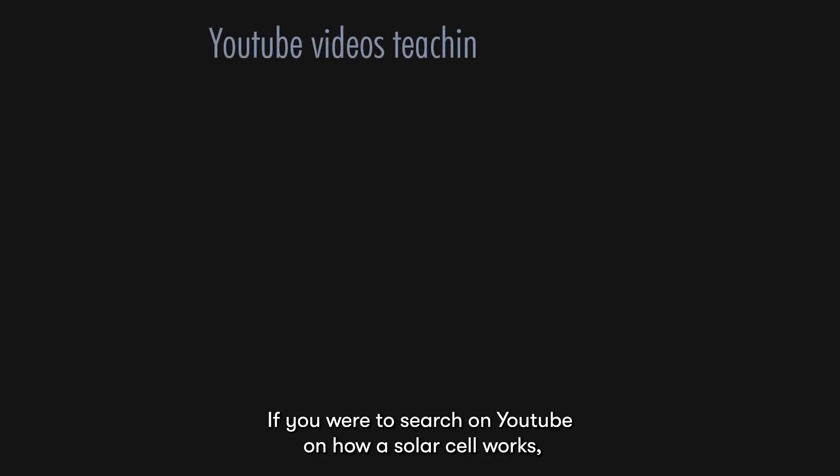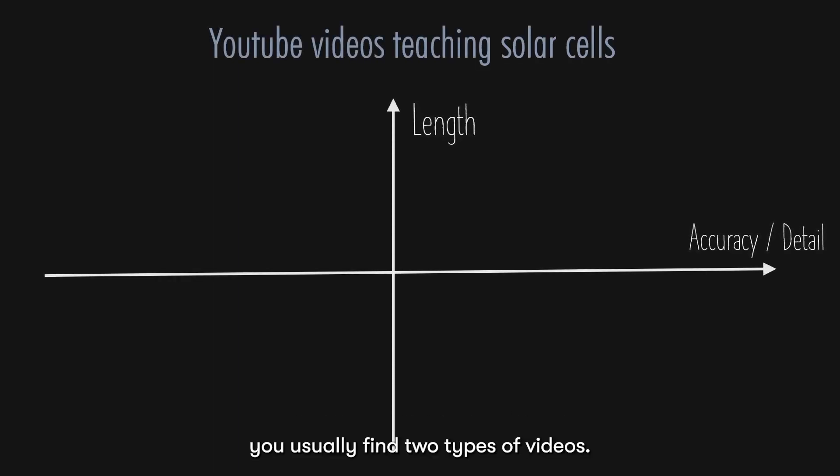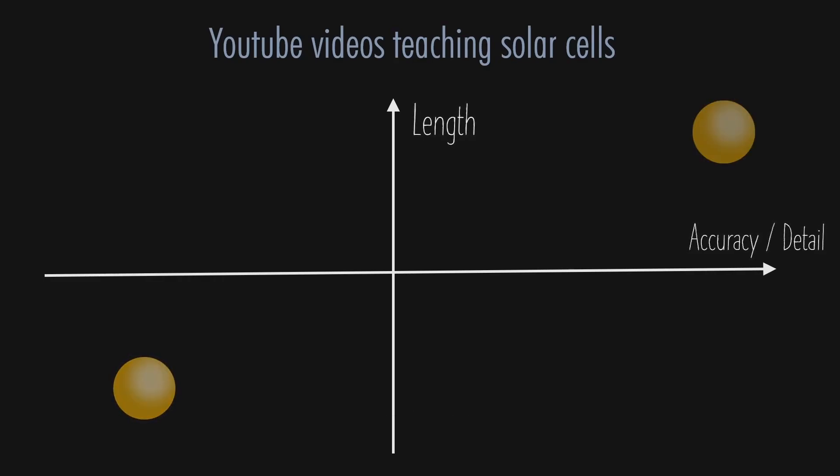I want to start by laying out the intention of this video. If you were to search on YouTube on how a solar cell works, you usually find two types of videos. One that is short and doesn't really explain a solar cell accurately in detail. Another one that is a lecture-style video which is very accurate and detailed, but it is a few hours long. There isn't really something in the middle.